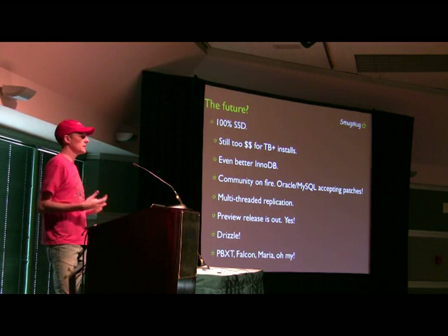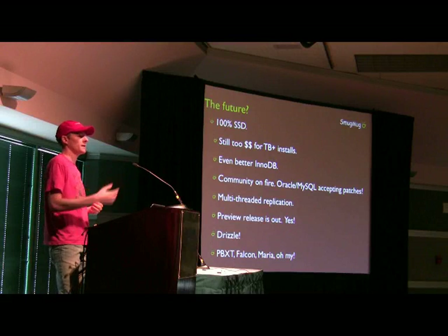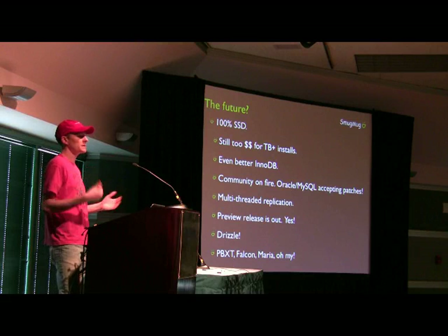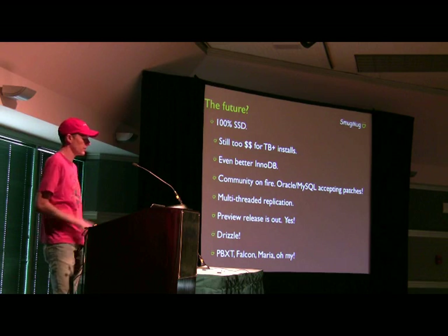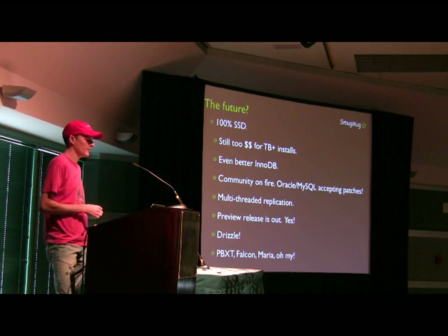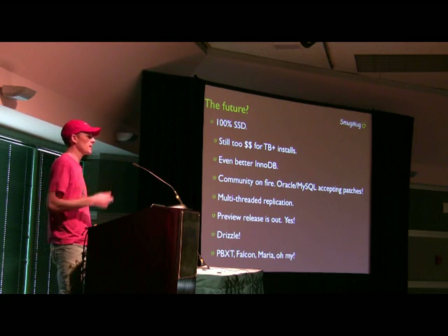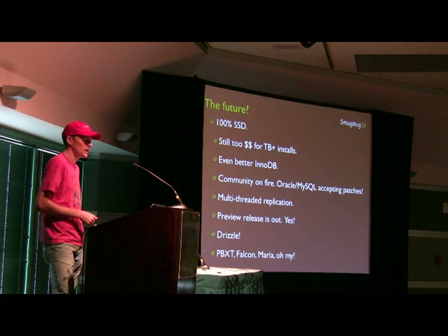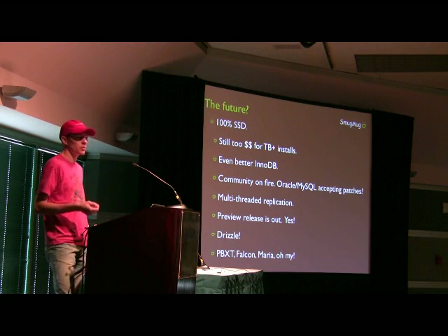We think InnoDB will continue to improve. The community is absolutely on fire thanks to Yasufumi and Mark and his team at Google and Percona. MySQL and Oracle are now accepting patches, which I'm thrilled about. We're excited about multi-threaded slave replication — a preview was released just last week. We're also excited about Drizzle, and other storage engines like PBXT, Falcon, and Maria.